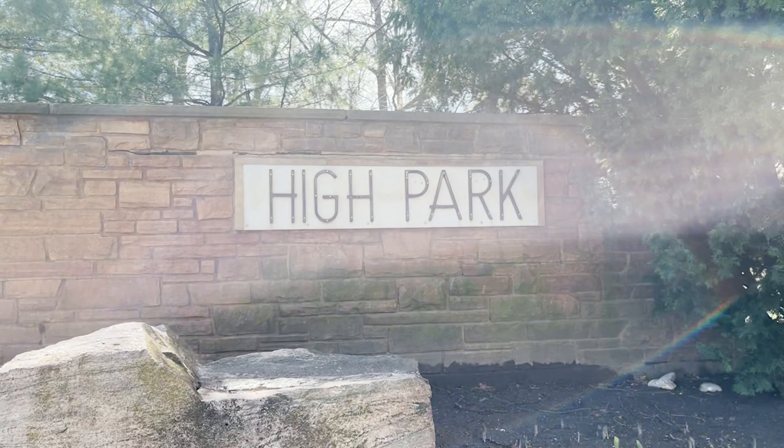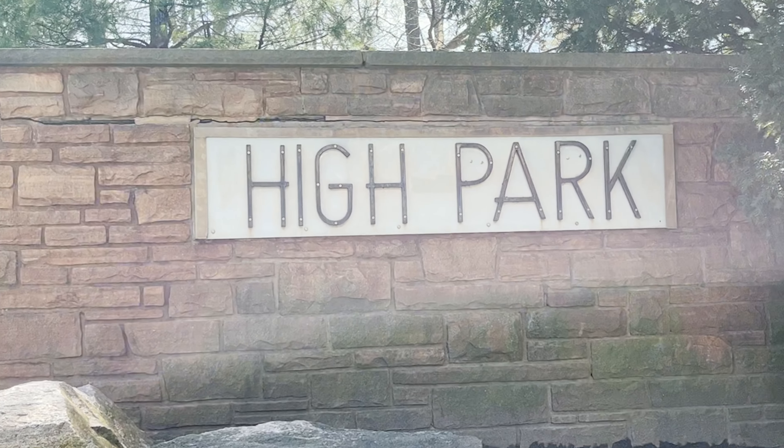Cherry blossoms are a symbol of spring in cities all over the world, thanks to imports from East Asian countries like Japan.